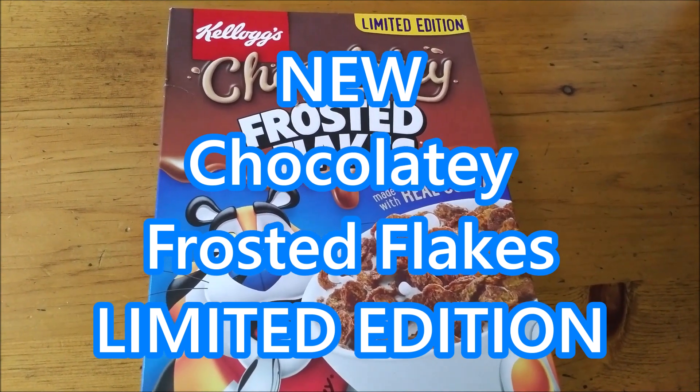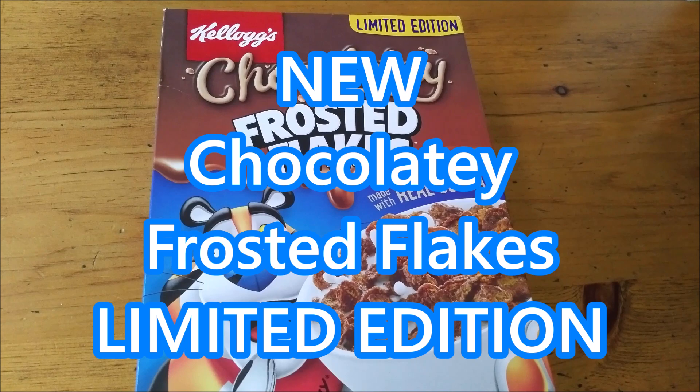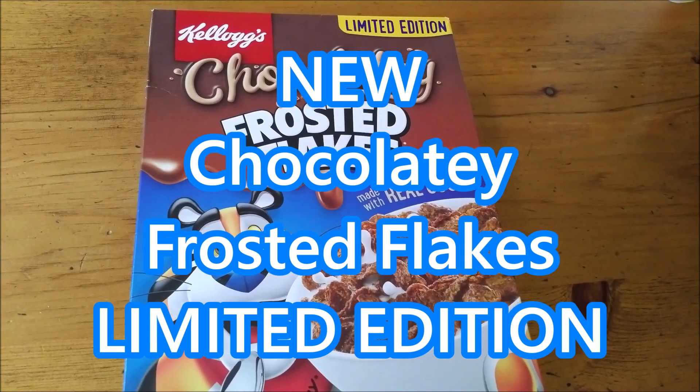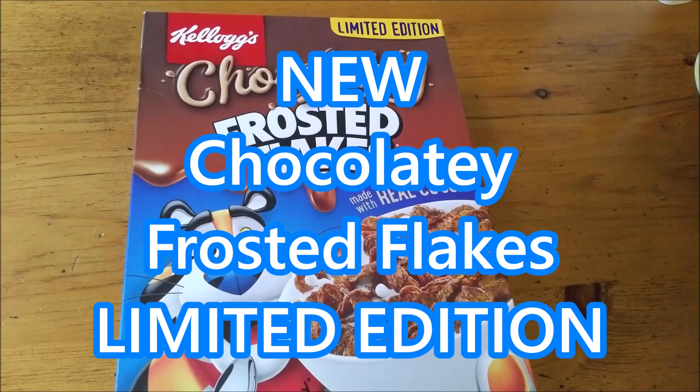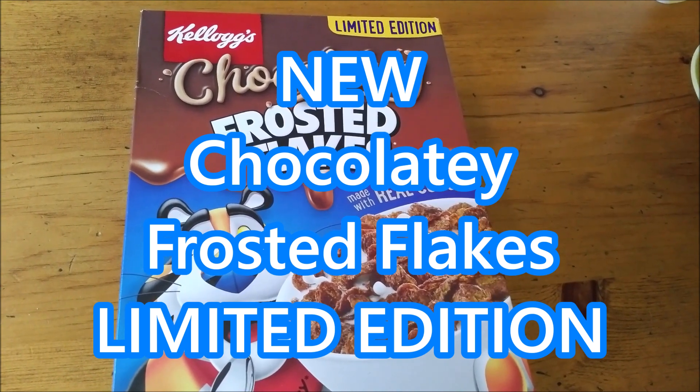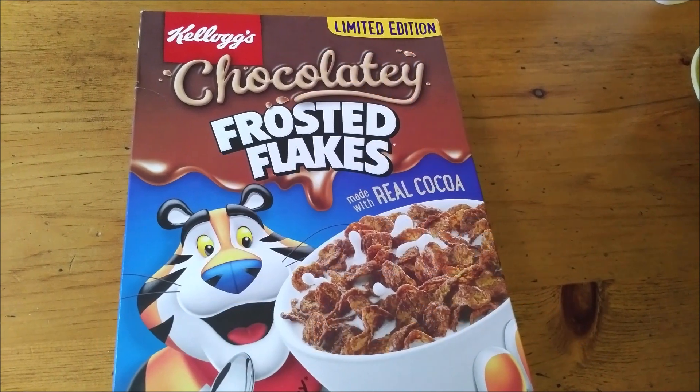We got this on sale for $5.99. It's just a regular sized box, not even the family size — seemed really expensive, but I managed to get a price match and get it down to $2.99.